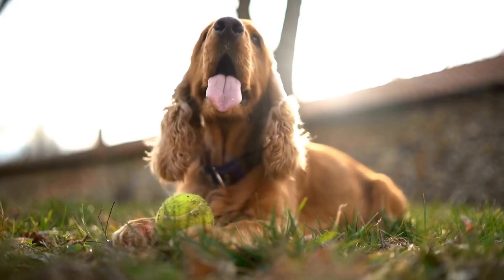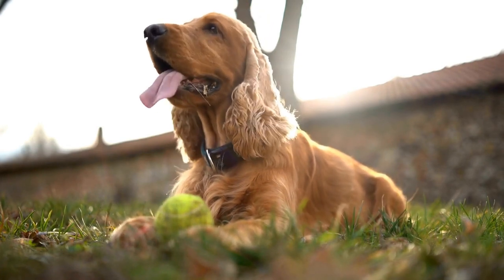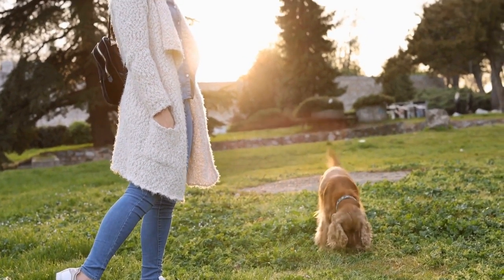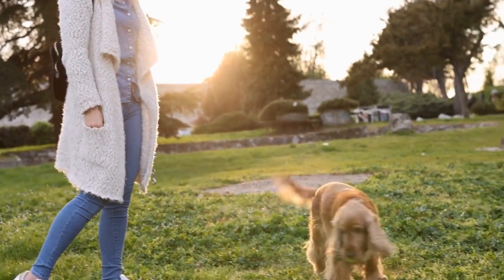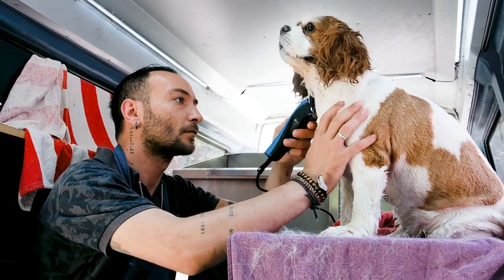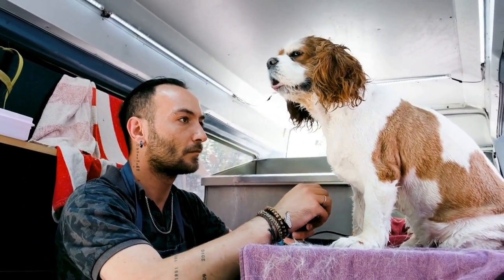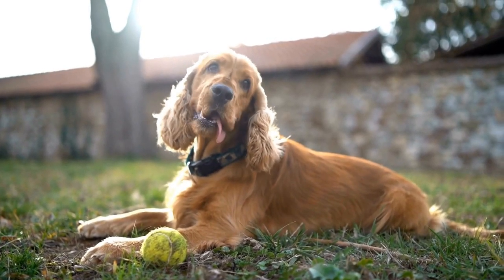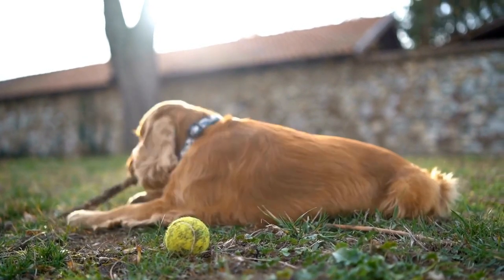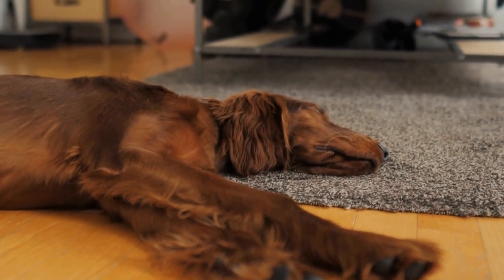3. Shaping Behaviors. Shaping is a technique that involves breaking down complex behaviors into smaller, more manageable steps. Start by clicking and rewarding any behavior your Cocker Spaniel offers that is remotely close to the desired behavior. For example, if you are trying to teach your dog to spin in a circle, you can start by clicking and rewarding when they turn their head in the desired direction. Gradually raise your criteria for reinforcement, only clicking and rewarding when your dog makes more substantial progress. Shaping is a useful technique for teaching tricks or more challenging behaviors.